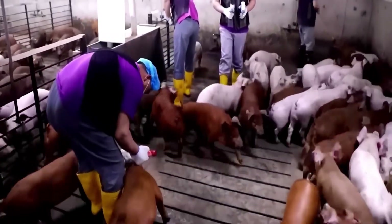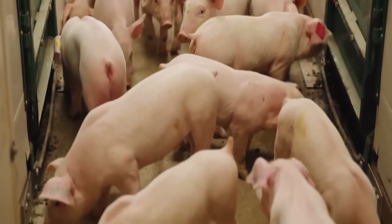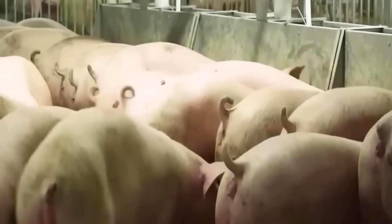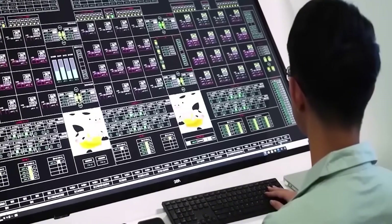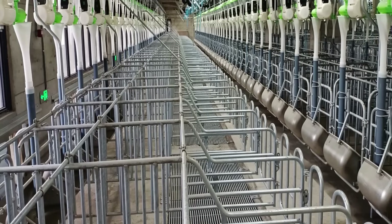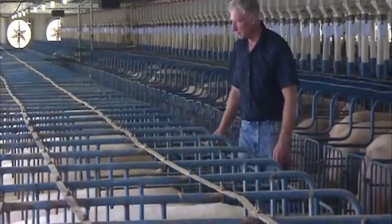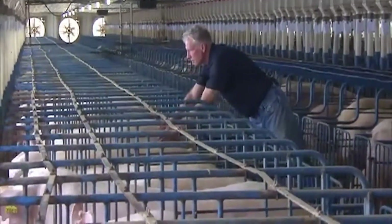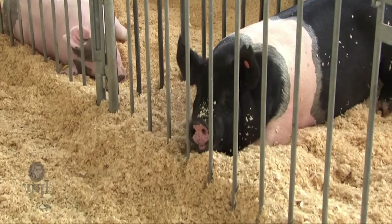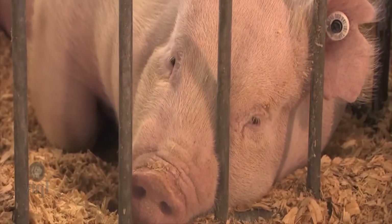After about 114 days of pregnancy — also tracked by the management software — the mother pig is transferred to the farrowing area. Here, each pig is monitored 24/7 by infrared cameras. As soon as signs of labor begin, the system sends an alert to the engineer's phone. If there is a risk, the veterinarian is there within minutes. When the piglets are born, their body temperature is immediately checked, their umbilical cords are cut, they are numbered, and placed in a special nursing pen with a stable temperature of 32 degrees Celsius.